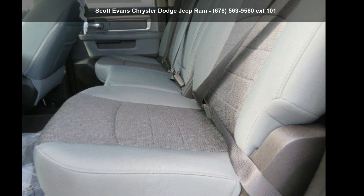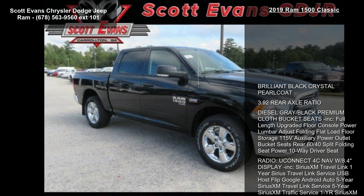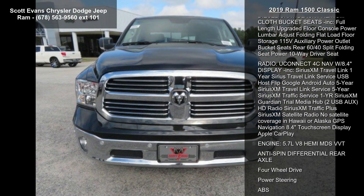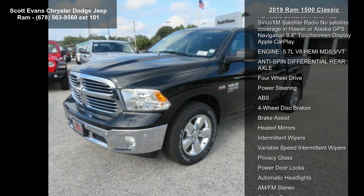Presenting the RAM 2019 1500 Classic — this may be the set of wheels you've been looking for. Some of the top features included with this vehicle are Brilliant Black Crystal Pearl Coat, 3.92 rear axle ratio, and Diesel Gray Black.